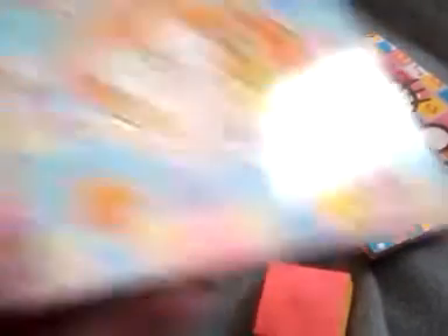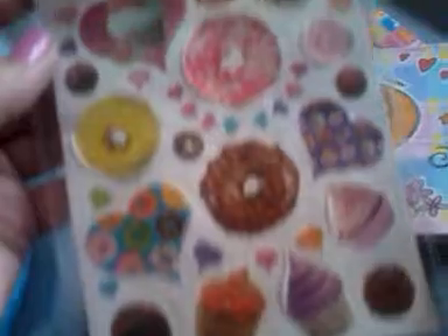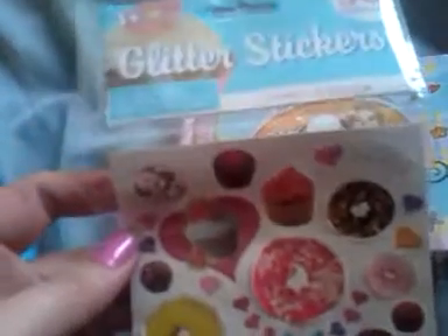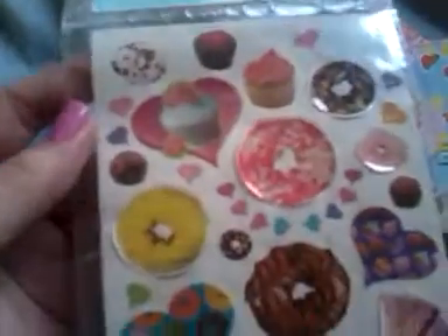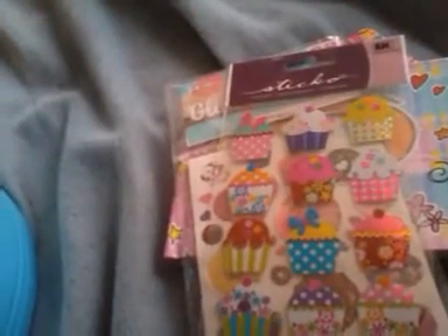She had this little book — like a little friends autograph book where you put pictures and people's information. She's supposed to have these glitter stickers of little sweets, donuts and stuff. She has a sticker sheet of cupcakes.